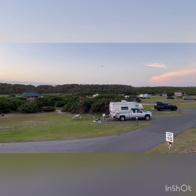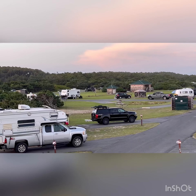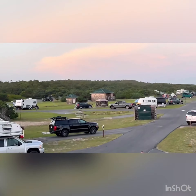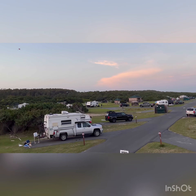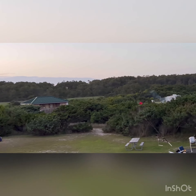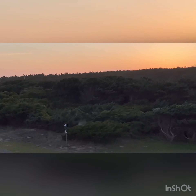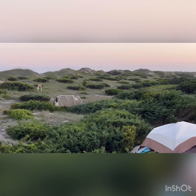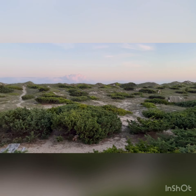Some really cool tent sites that we saw on that back part. We're in the C loop — these are all C. That back loop is D. You've got tent sites tucked in the back corner under the trees. It's only about 100 to 125 sites here, and $28.